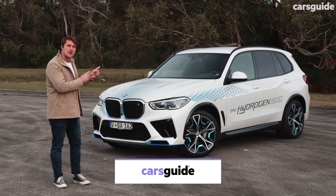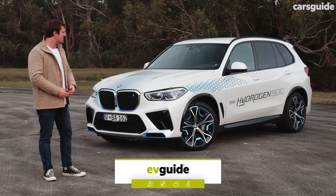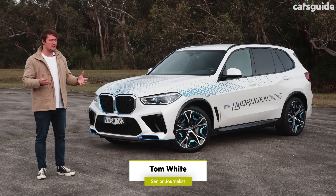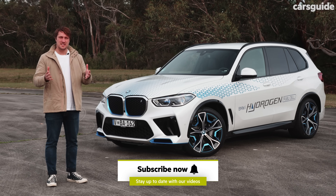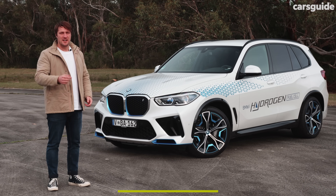To the naked eye, this is just a BMW X5, but this is a pretty special car because it's the first one that's powered by hydrogen. Now some of you may know that hydrogen is great for a few things, and primarily it's commercial vehicles. So why now? Why an X5? And what does BMW have to gain from investing in this technology? Well, let's find out.